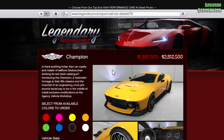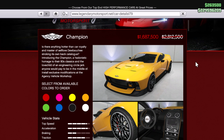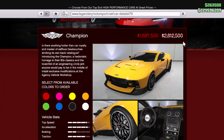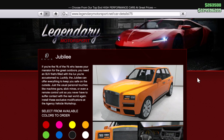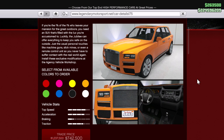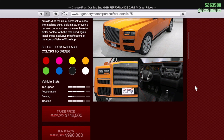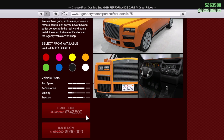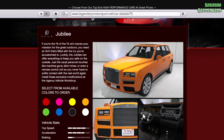Next up we have the Dubachi Champion — it's gorgeous and this is a good price for it, so definitely pick it up if you haven't already. Also, we've got the Jubilee, based off the Rolls-Royce Cullinan. Since it's agency week, it's on sale — typically 1.2 million, now on sale for 742,000, which is 40% off.